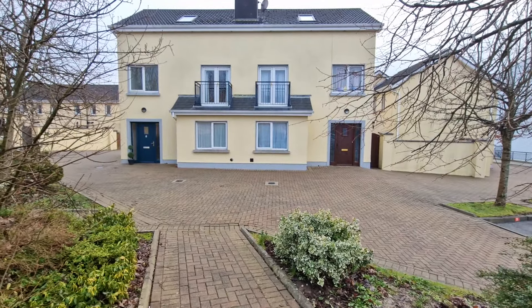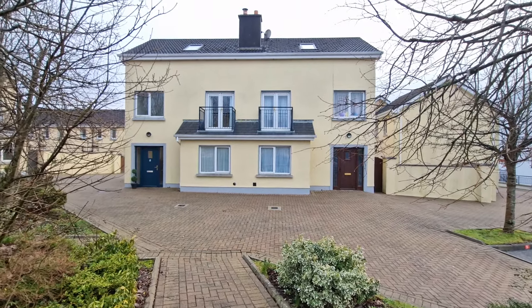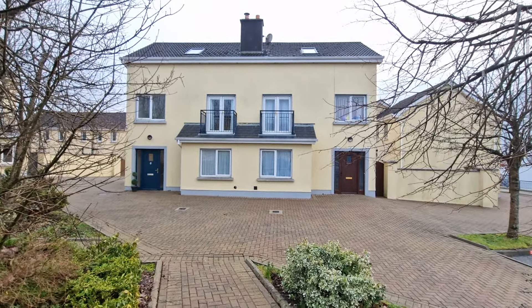Welcome to number eight Banner Court, situated here on the Limerick Road in Ennis, within walking distance back into Ennis Town Centre, with Ennis Bypass linking straight on to the M18 Limerick-Galway motorway.